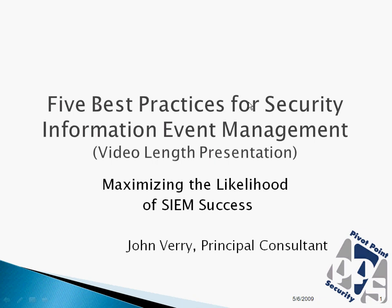Hi, this is John Burry. I'm the principal consultant with Pivot Point Security, and one of the areas that I work in extensively is security information event management. This particular presentation was originally given at a CSO Breakfast Club meeting in Baltimore in the fall, and was given again in early 2009 at a CIO conference out in Chicago.